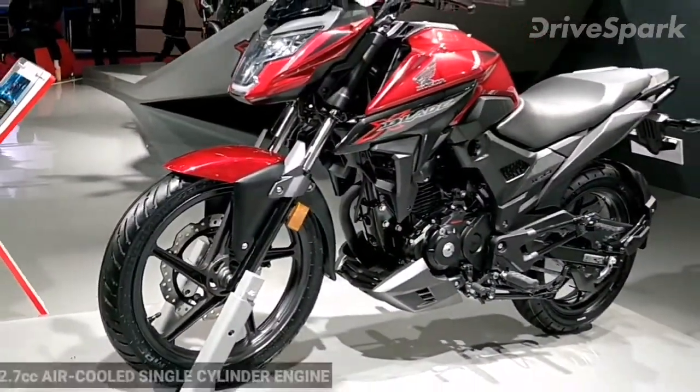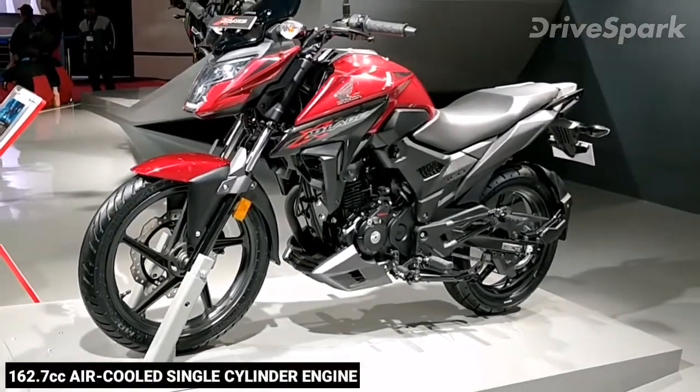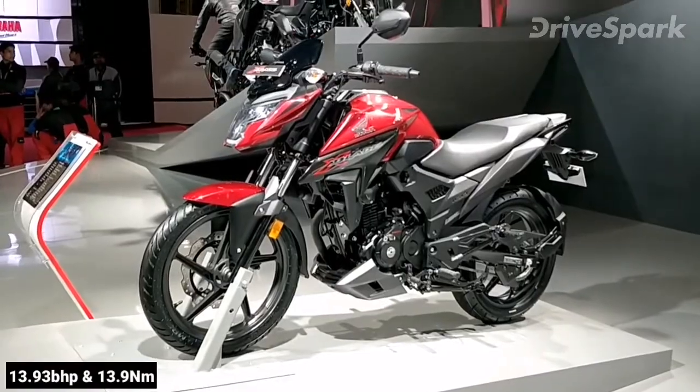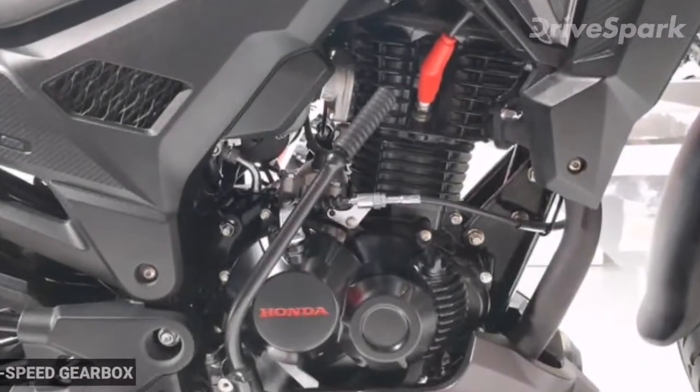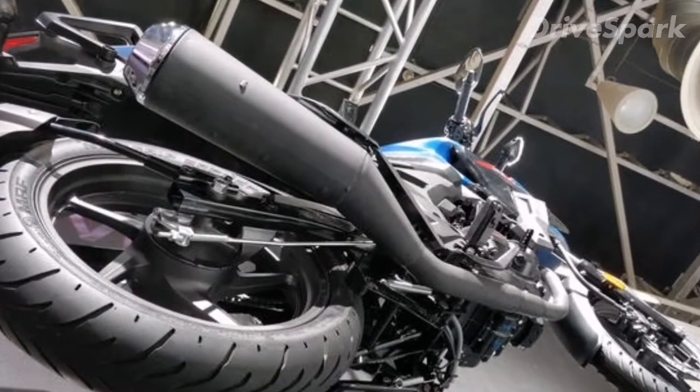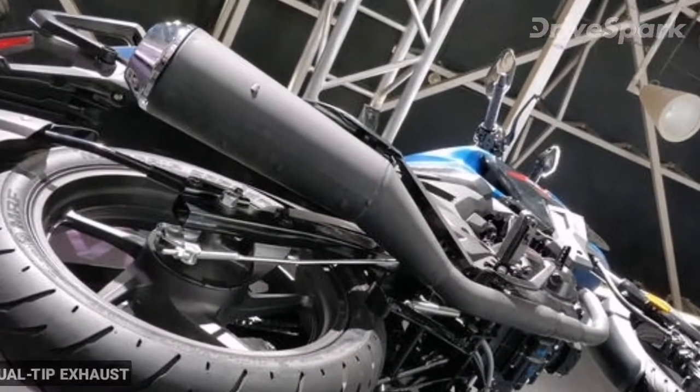Powering the Honda X-Blade is a 162.7cc air-cooled single-cylinder engine producing 13.93 bhp and 13.9 Nm of torque, mated to a 5-speed gearbox. To give the X-Blade a unique exhaust note, Honda has fitted the motorcycle with a dual-tip exhaust.